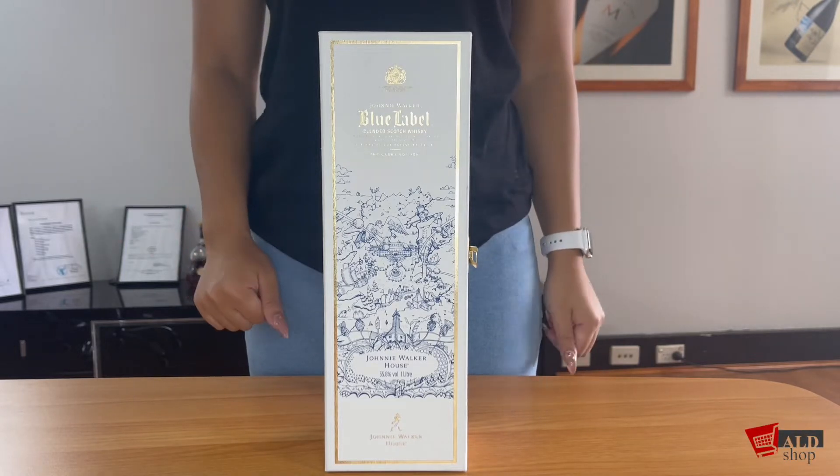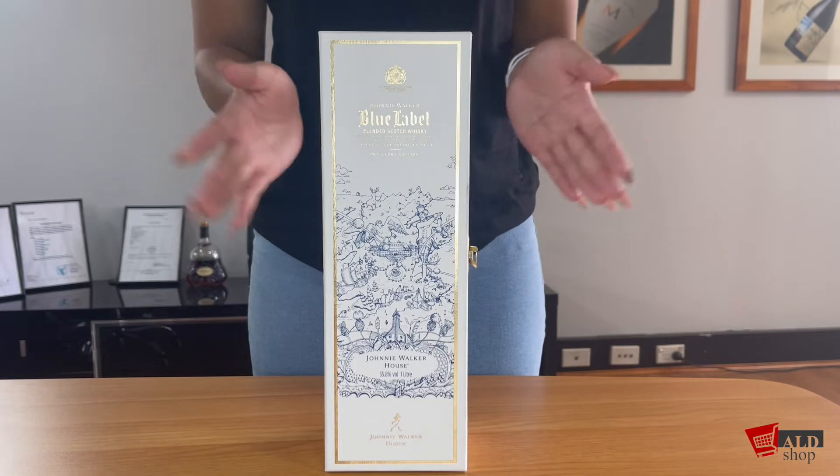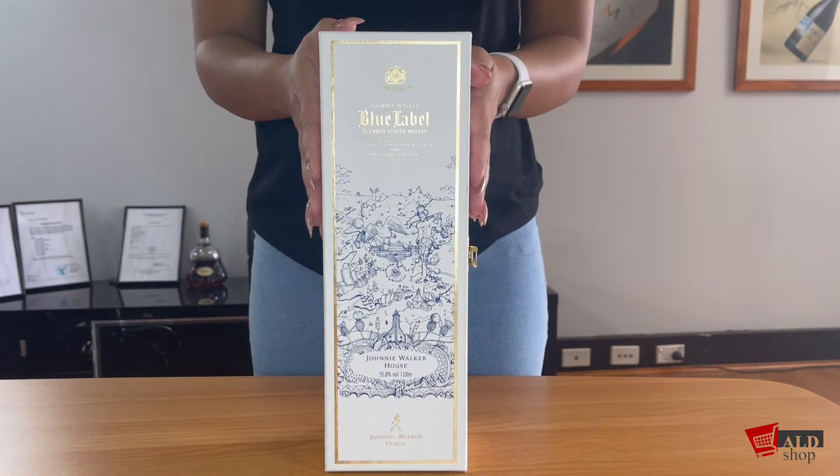Hi everyone, welcome back to the ALD Shop YouTube channel. Today we have something exciting to show: the Johnnie Walker Blue Willow limited edition gift box.